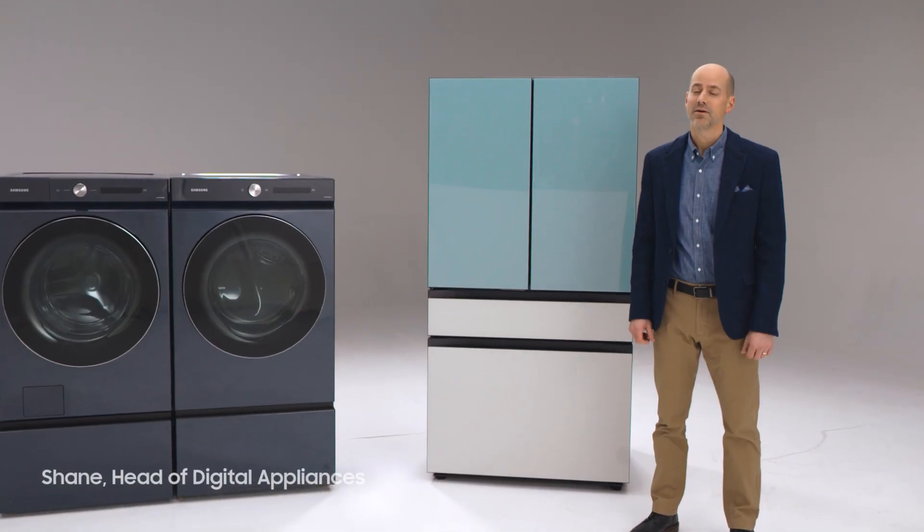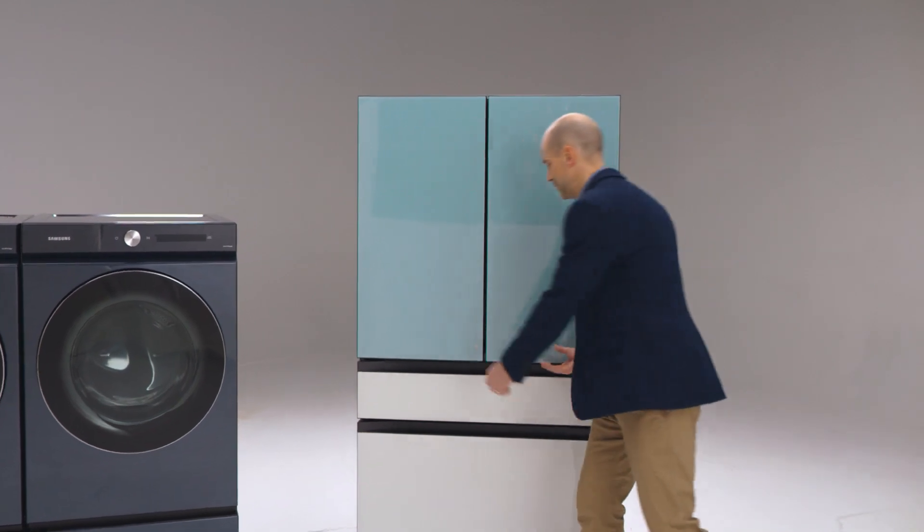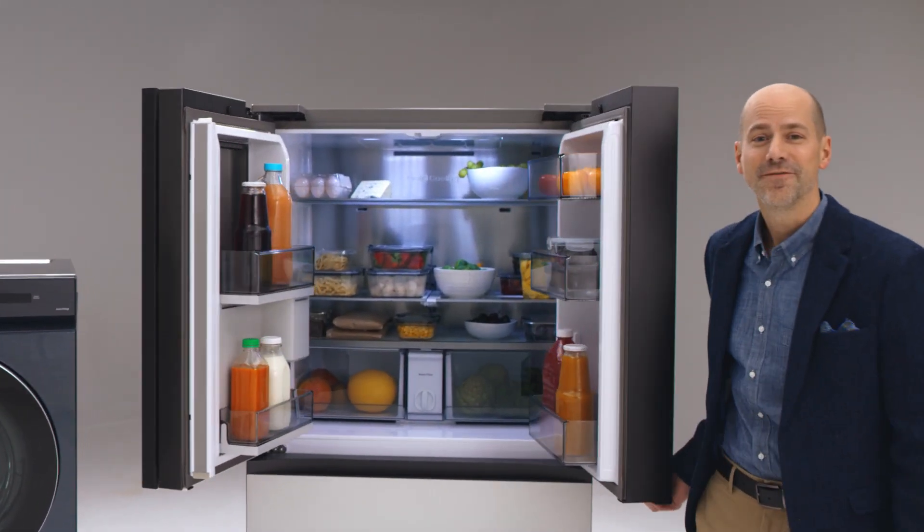We're motivated every day by our goal to make consumers' lives easier and more enjoyable. And that goal fuels our drive for innovation.